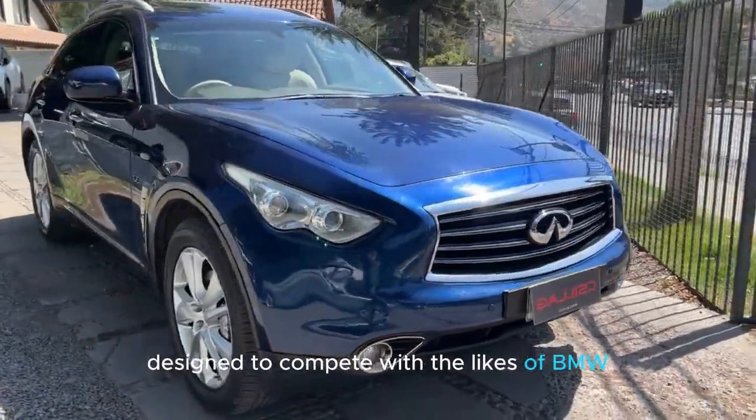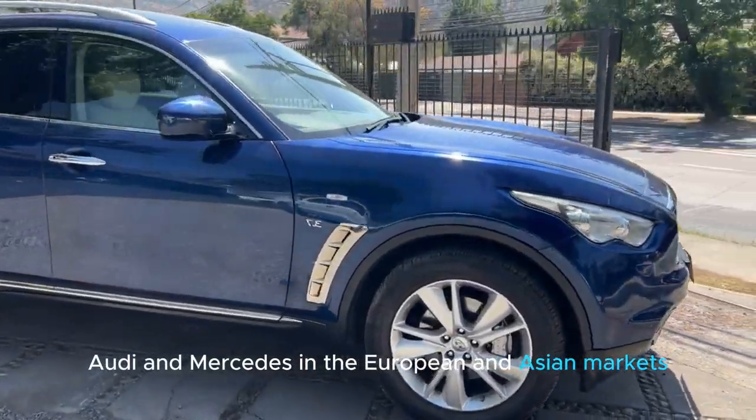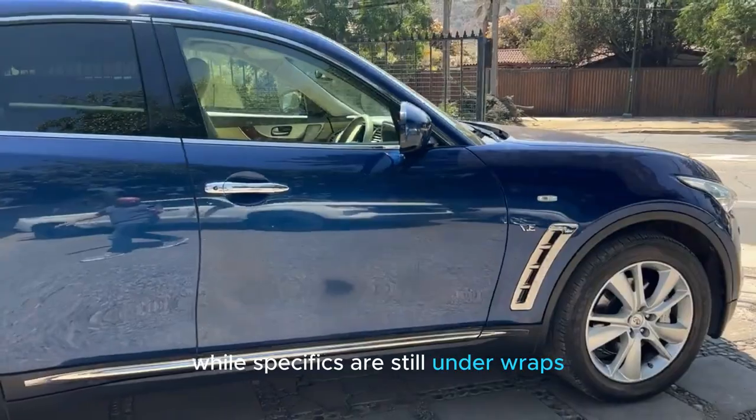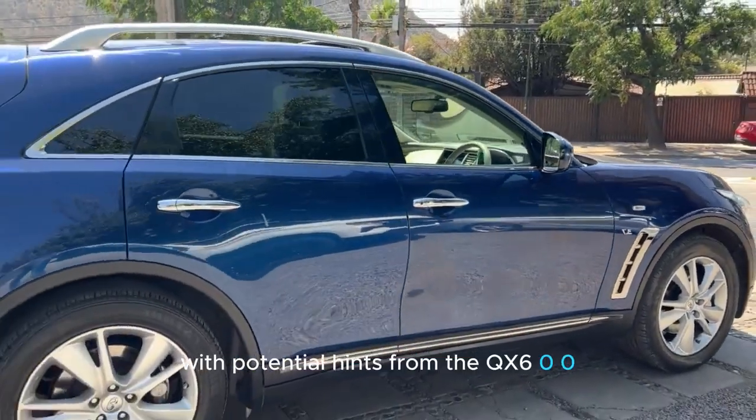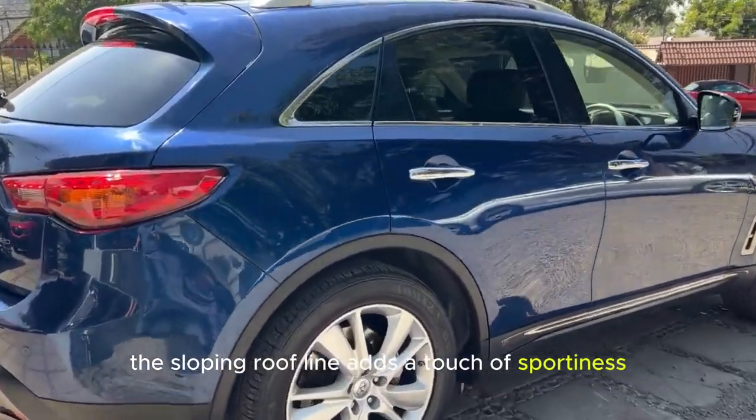It is designed to compete with the likes of BMW, Audi, and Mercedes in the European and Asian markets. While specifics are still under wraps, expect a sleek and elegant design with potential hints from the QX600.